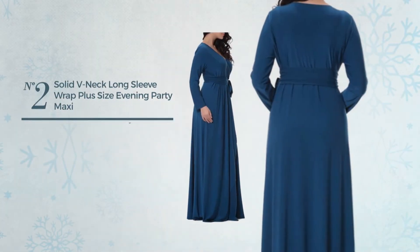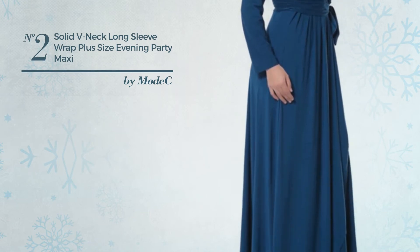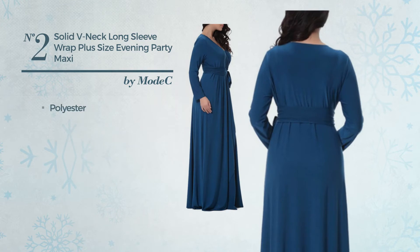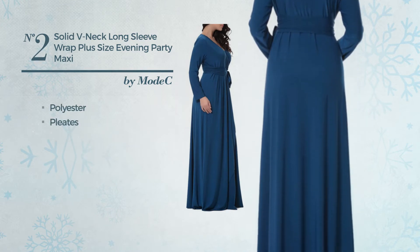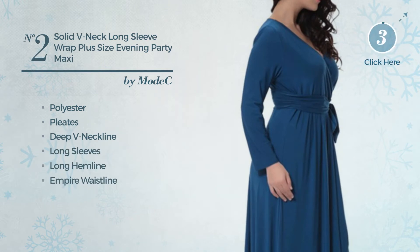Number 2. An All-Casual Floor Length Dress. Featuring a great design, crafted from machine washable polyester, styled with pleats, this dress includes deep V-neckline, long sleeves, long hemline, empire waistline and belt. Available in 2 colors.